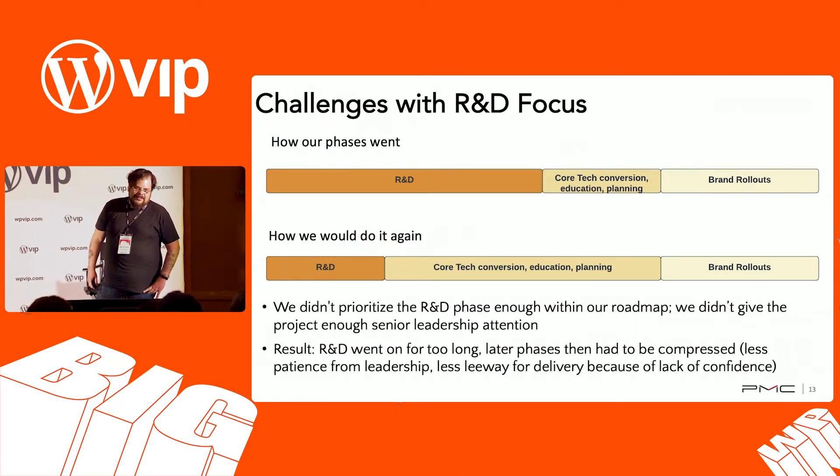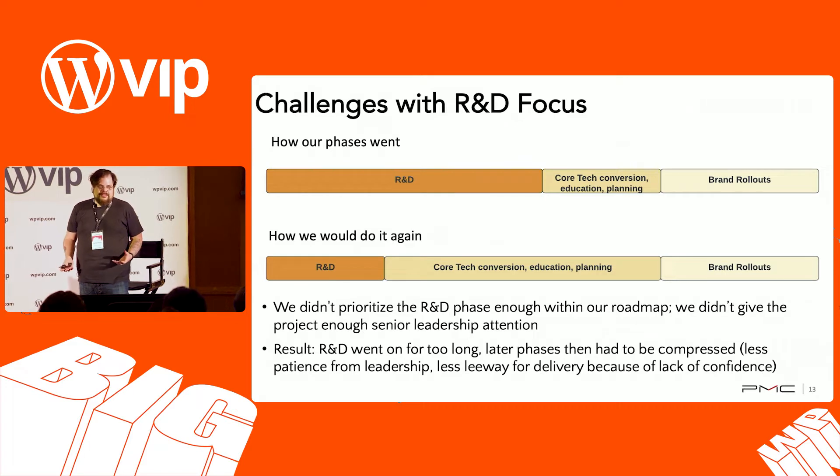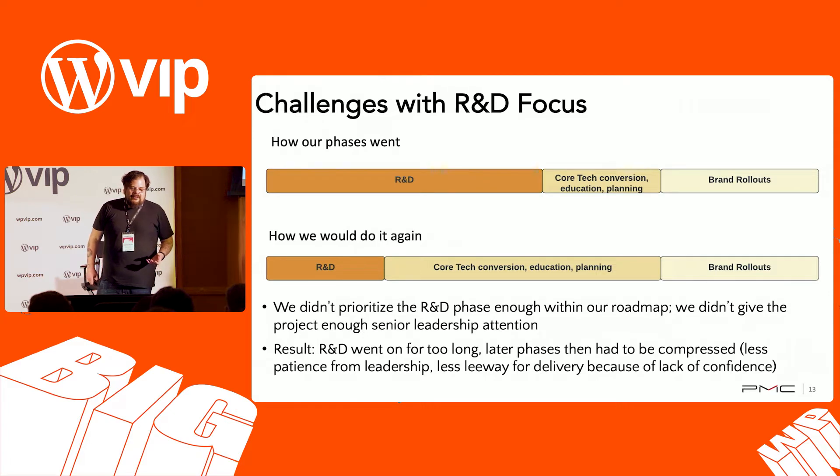One thing we figured out is it was going to be a multi-phase project. We spent a lot of time on the R&D phase — figuring out what we were doing, learning Gutenberg, learning the right way to translate features and content. In hindsight, it would have been a lot better to shorten the R&D phase as much as possible and spend a lot more time on conversion and planning. That compressed our rollout time frame, which made our bosses impatient with timelines. We had less leeway for delivery, and were in more of a crunch — focused on getting main features out, which meant more bugs and issues.